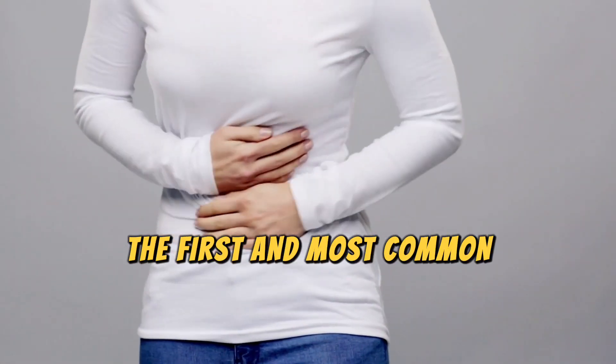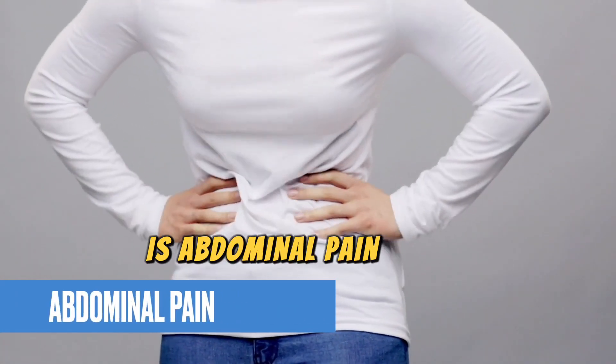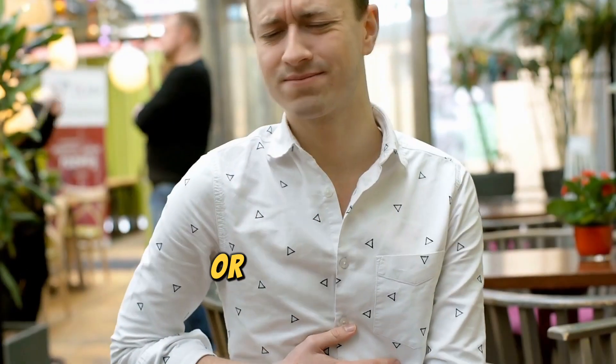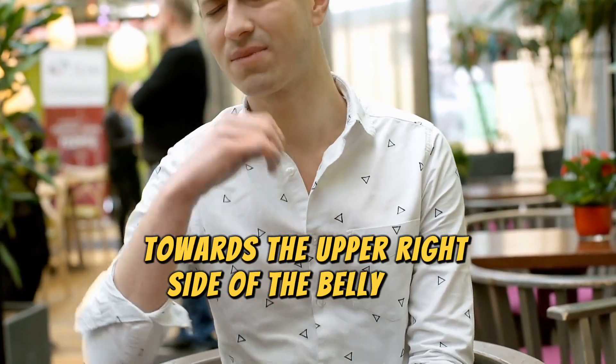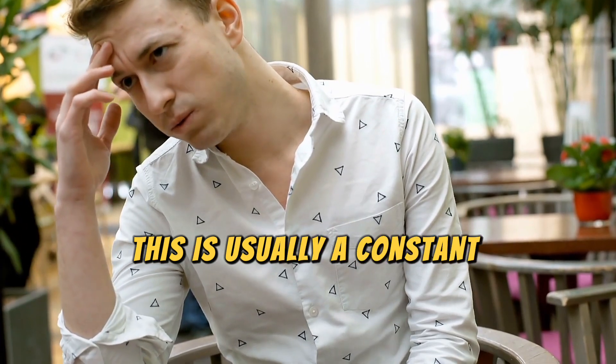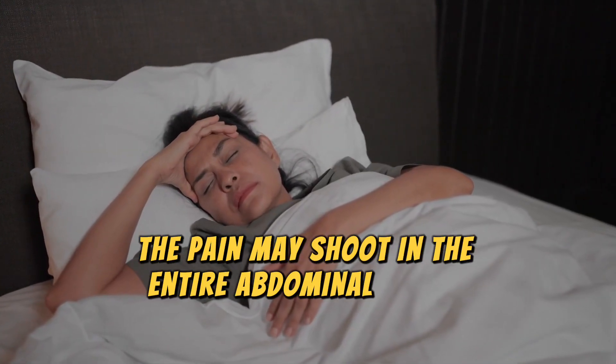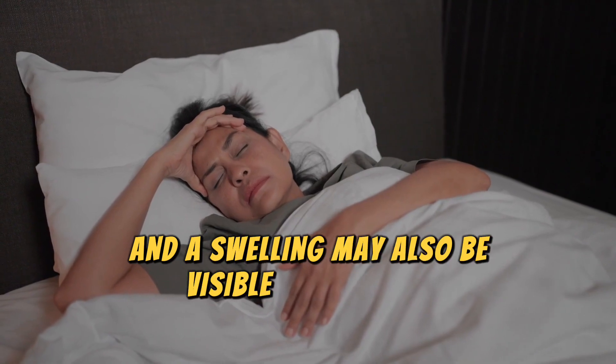The first and most common sign of a fatty liver is abdominal pain. If you have a fatty liver, abdominal pain feels like fullness or a hindrance towards the upper right side of the belly area. This is usually a constant yet dull pain. However, sometimes the pain may shoot into the entire abdominal region, and swelling may also be visible in that area.